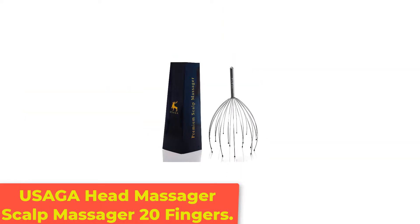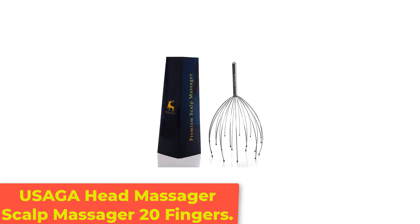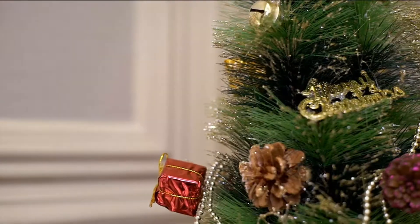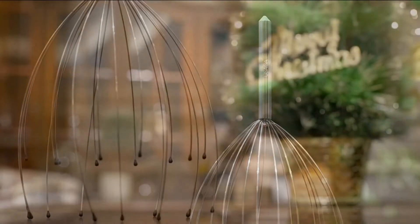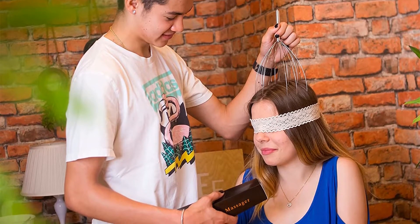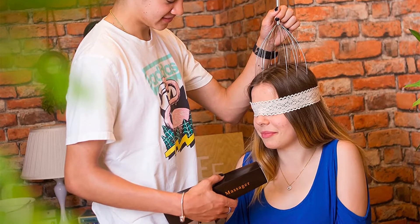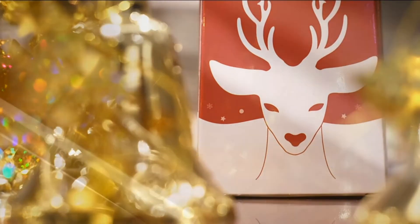Number 1: USAGA Head Massager Scalp Massager 20 Fingers. The USAGA 20 Prongs Head Massager gives you a relaxing scalp massage to eliminate your anxieties and sleep problems. Move it slowly over your scalp, neck, and shoulders to feel a new experience. The size and weight make it portable enough to carry along for a quick massage anytime. It is long-lasting and easy to clean with a cloth.